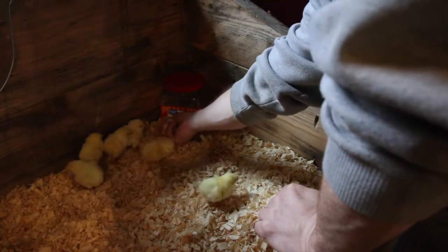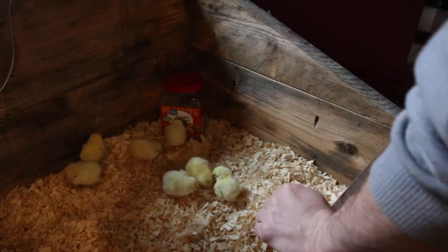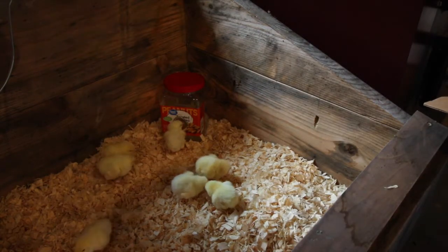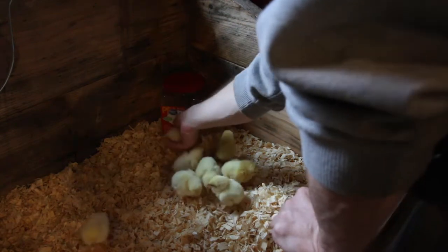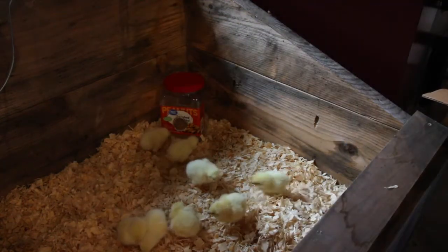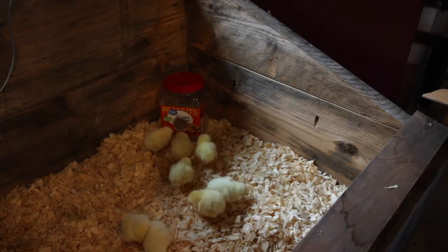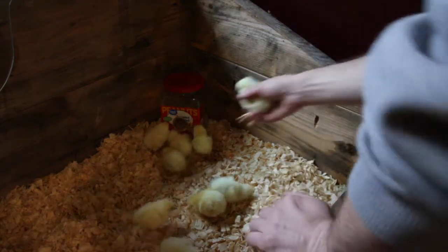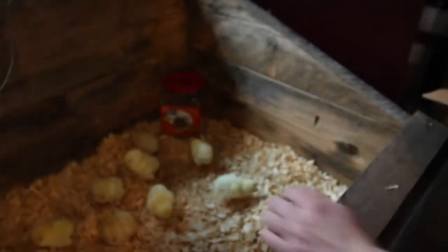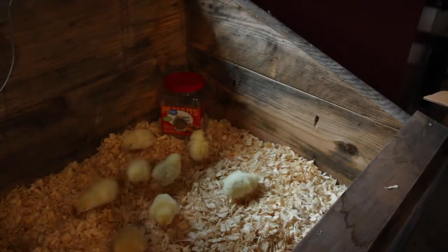I just like to dip their mouths in the water so they know where their drink is. See, that guy is already wanting a drink on his own. These are Cornish crosses from our local feed store. They said they had gotten 1,500 in today and I asked them what was the most that one person got, and they said one person ordered 225 of them.